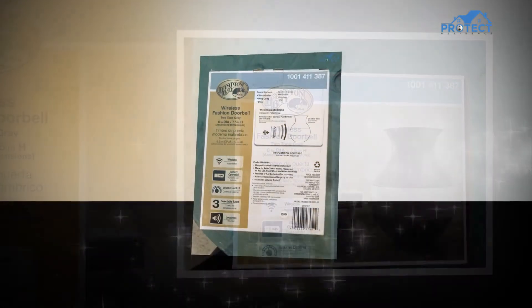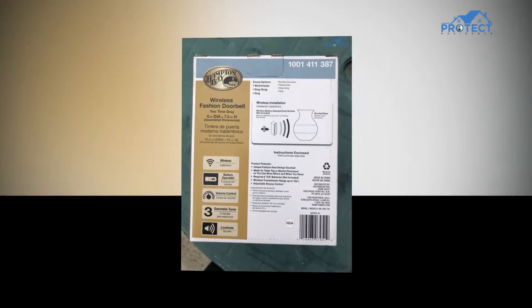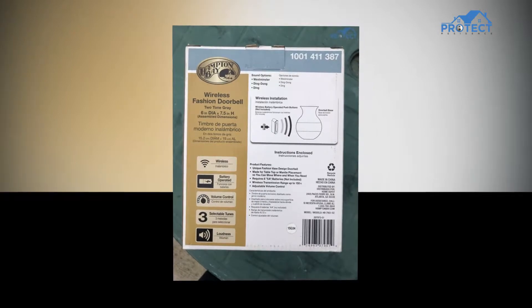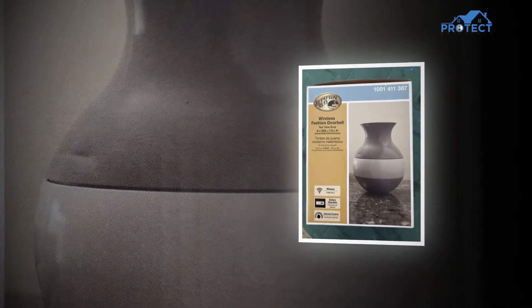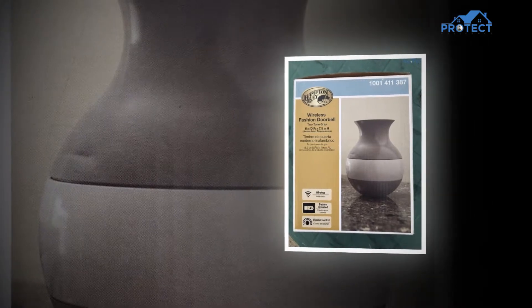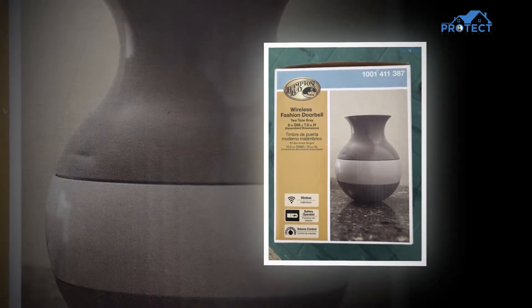A wireless doorbell uses coded signals that are sent and received between the panel at the outside door containing the button switch and the wireless receivers kept inside the house. Whenever a guest outside the door presses the doorbell button, the panel sends a signal from outside the house which is received by the doorbells inside, and as a result, it produces a specific sound heard by the person inside the home.